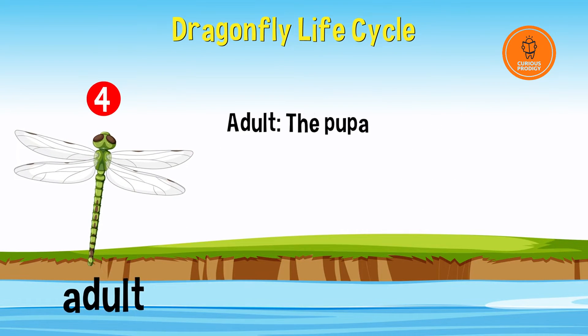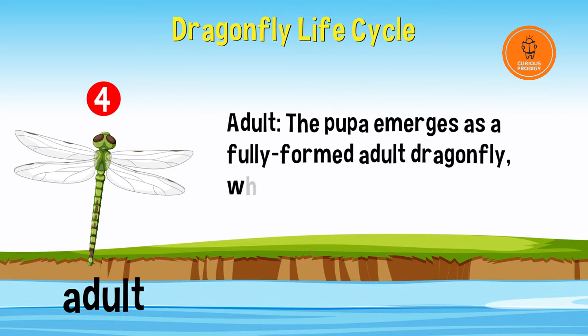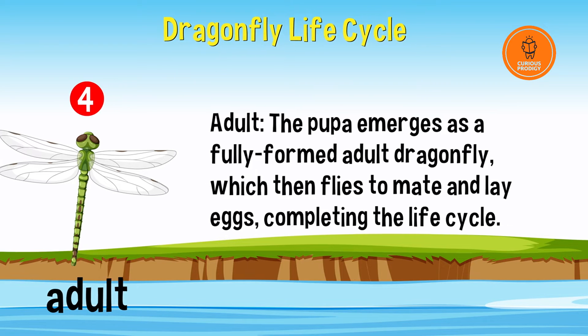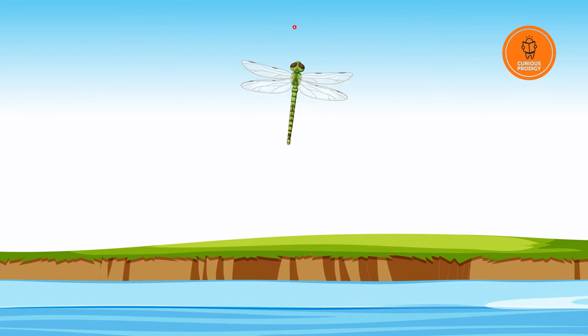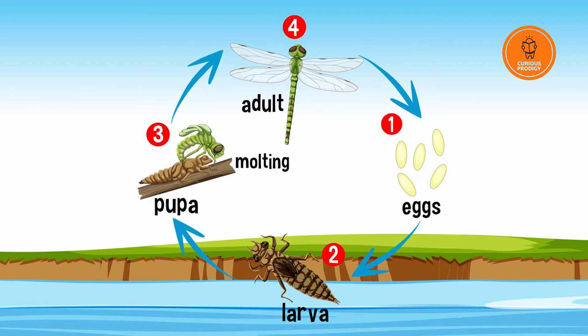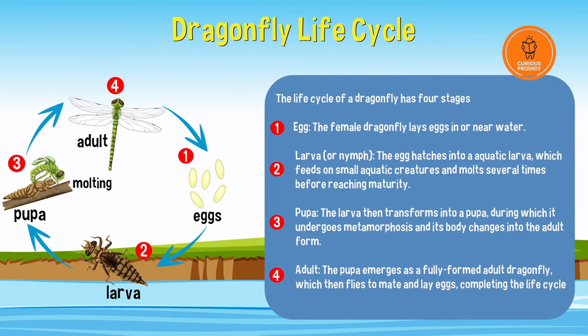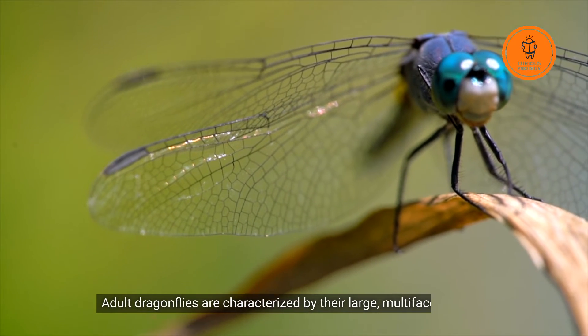The pupa emerges as a fully formed dragonfly, which then flies to mate and lay eggs, completing the life cycle. Let's quickly summarize the cycle — you can pause the video here and take it all in.